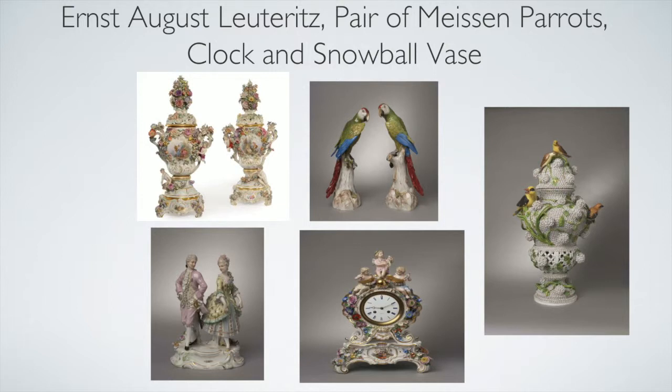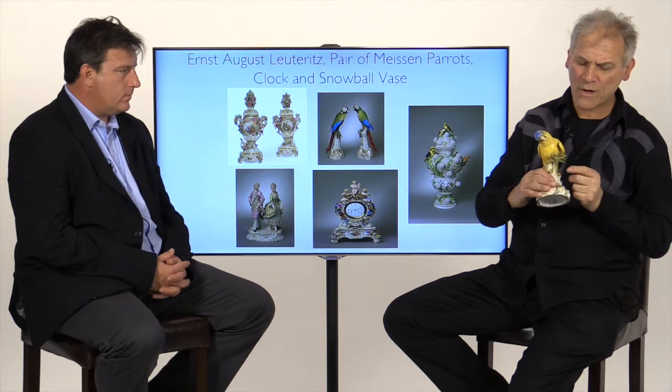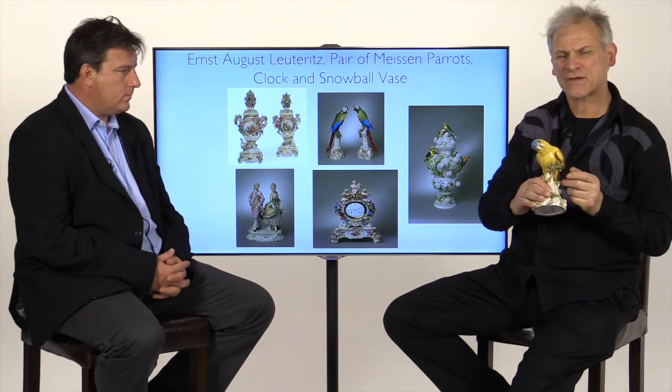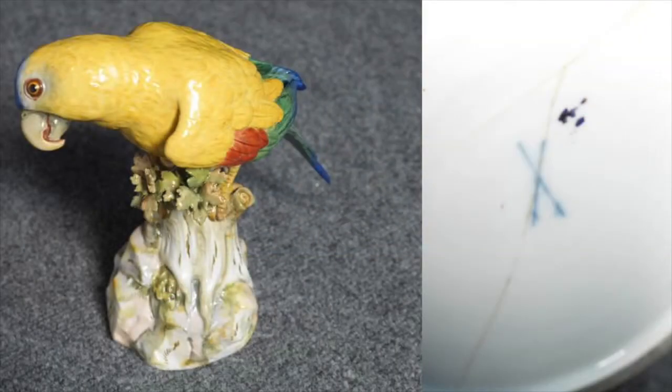Here is a wonderful quality example — the parrot. When one looks at the leaves on a piece this size, one begins to appreciate the craftsmanship. There is also a very good cross swords mark to the base.